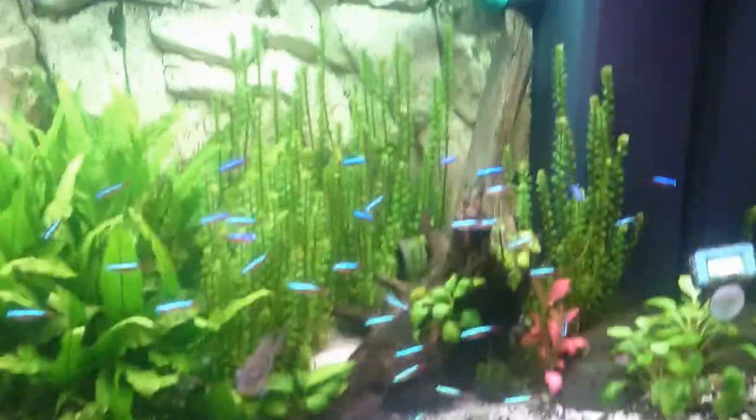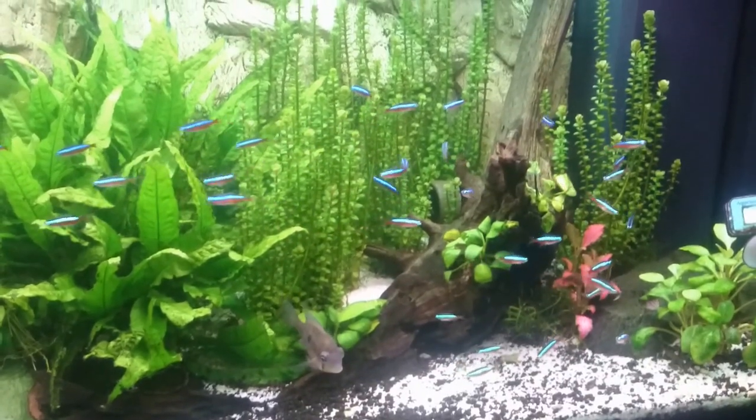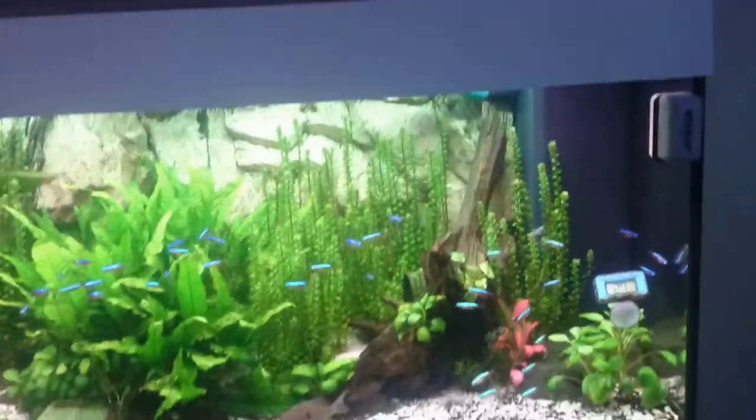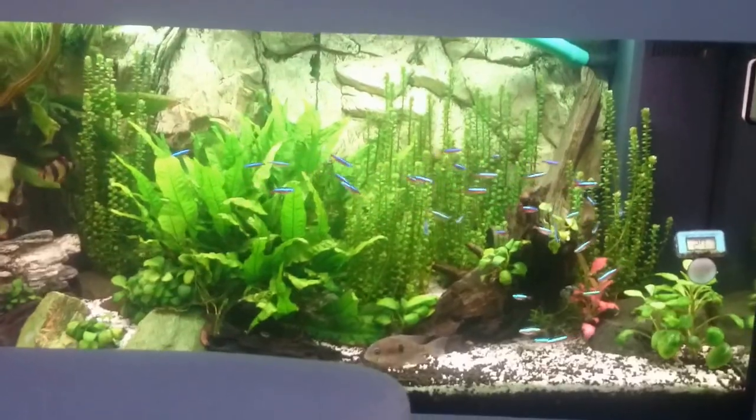New fish can sometimes be really rare and cool, but the cardinals — they're always going to be beautiful in a planted tank. Just wanted to do a little update about that.